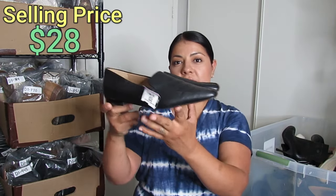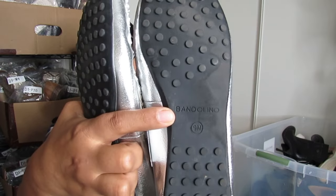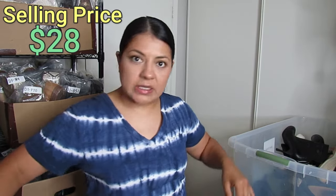Here are some Sam Edelman flat loafers — I paid $3.50 and expect to get about $28. They are a size 7. Next is Bandolino, a brand I don't usually pick up, but I gave these a go because they are a driving-style loafer in a metallic silver color — those usually do well and the unique color helps. These were $5 and hopefully I can get about $28 for these too.